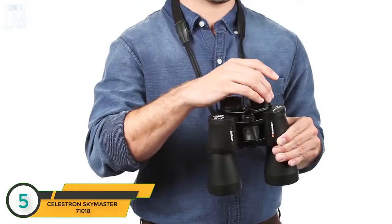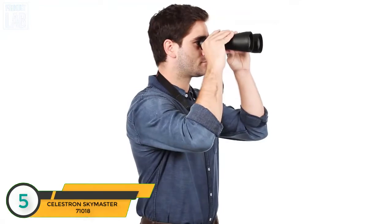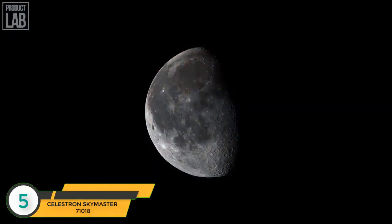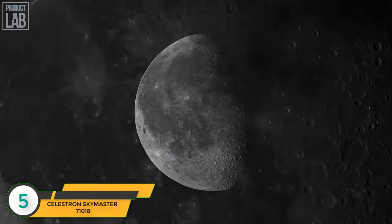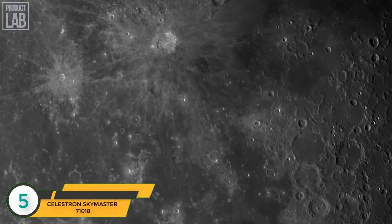All SkyMaster binoculars offer large apertures starting at 56 millimeters and progressing to 100 millimeters. With this much light-gathering ability, you'll be able to spot even faint celestial objects like galaxies and nebulae, or distant terrestrial subjects in dim lighting conditions.